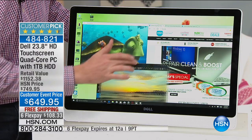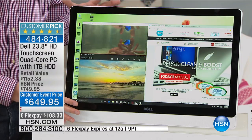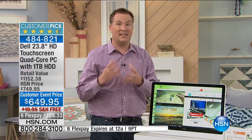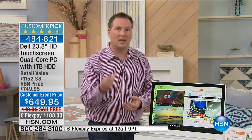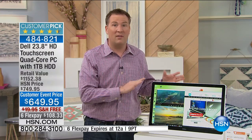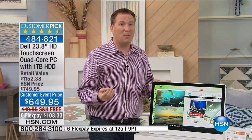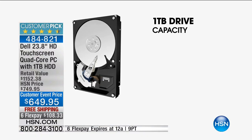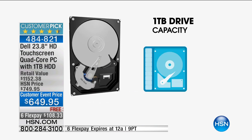This is one of the main reasons why every single all-in-one I bring here goes on to be a customer pick — and they're all with a quad-core — because it's that desktop power that we love to have, that quick, instant gratification. The other thing you're getting is a terabyte worth of space, which is the largest hard drive we've ever offered. A terabyte can store so much information, and with a system like this, especially with a terabyte, this now becomes your entertainment hub.